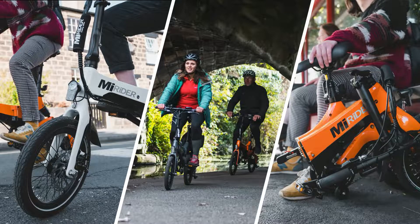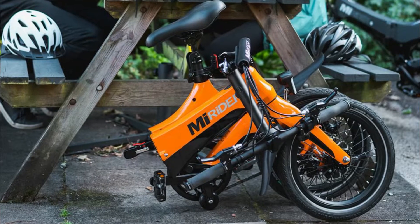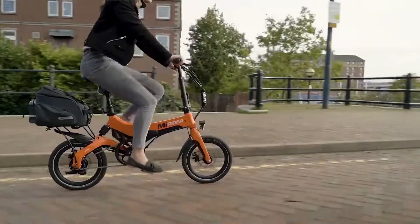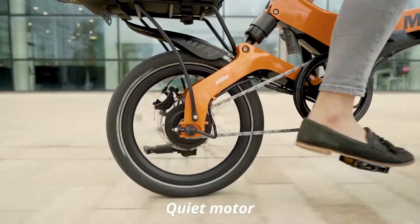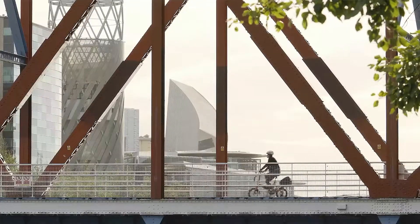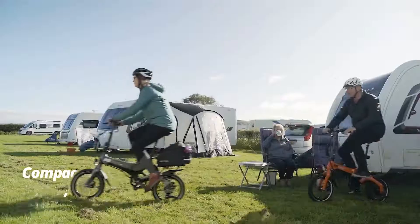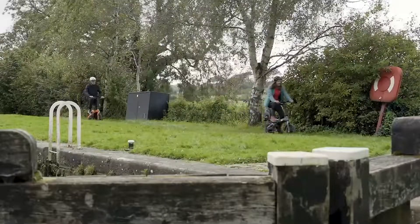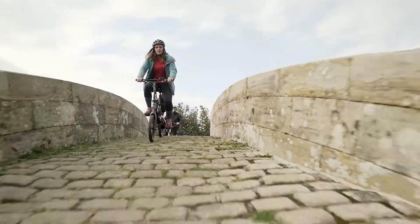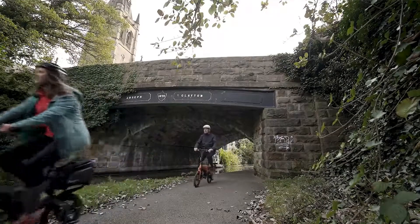A small extra wheel makes it possible to roll the bike along while folded. The My Rider One tips the scales at 17.2 kilograms — not feather-light, but easy enough to lift up short flights of stairs. If you need to push the bike on the pavement, you can call on a little motor assistance to make it easier to wheel along. The bike is controlled via a ride computer on the handlebars, with the central power button, up and down arrows to adjust assistance level, all within easy reach of your left thumb.